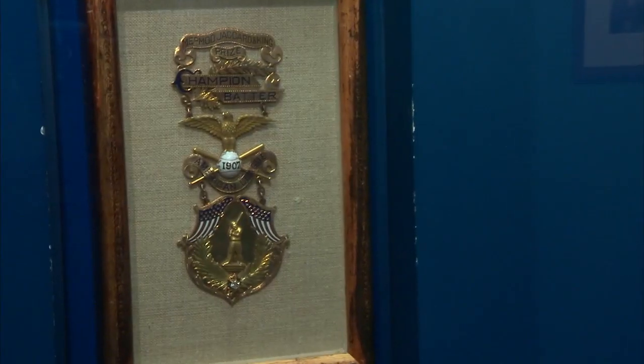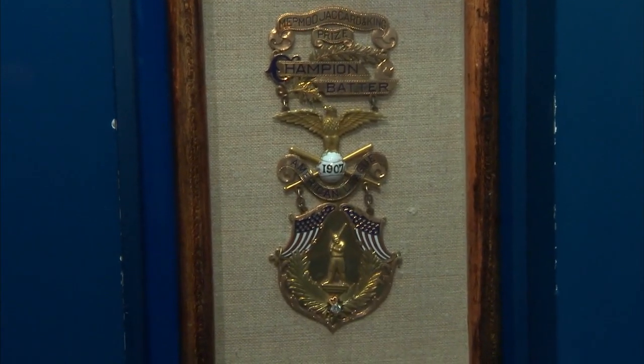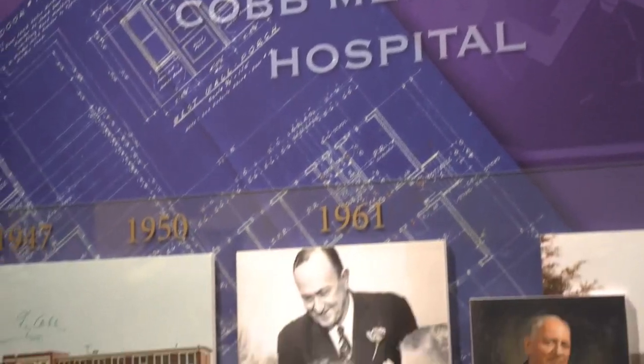One of our most prized possessions is Mr. Cobb's 1907 American League batting championship award for winning his first batting title in 1907. It's a beautiful piece — it has five different golds and a diamond stud on the bottom.